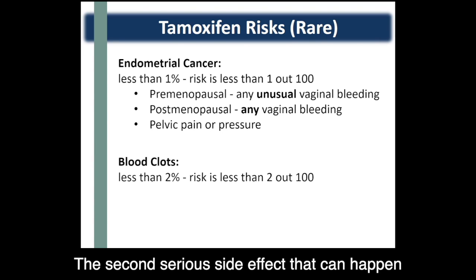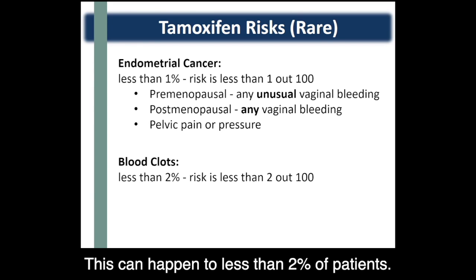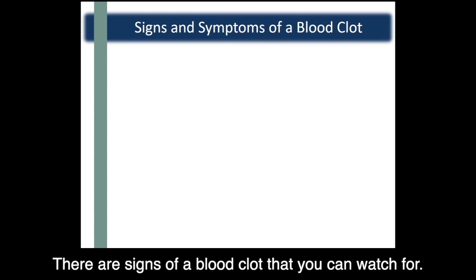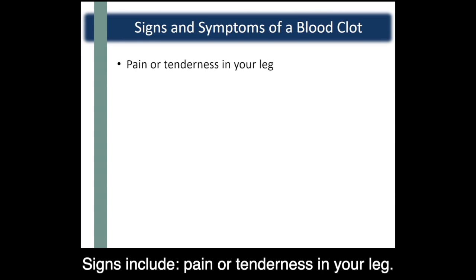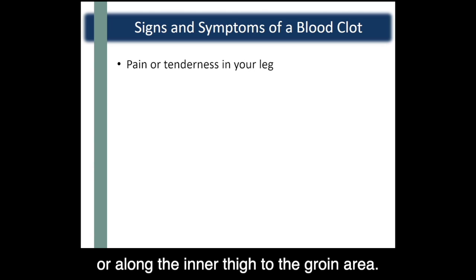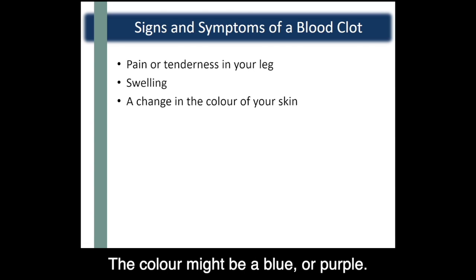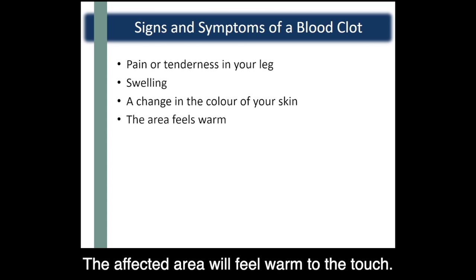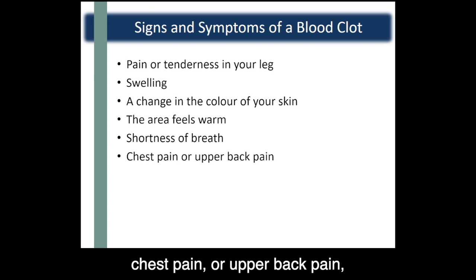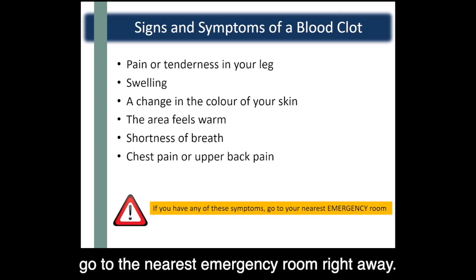The second serious side effect that can happen from taking tamoxifen, but is again very rare, is blood clots. This can happen to less than 2% of patients — meaning out of every 100 patients, less than 2 will get a blood clot. There are signs of a blood clot to watch for: pain or tenderness in your leg, which you might feel in your calf, behind the knee, or along the inner thigh to the groin area; swelling; redness or color change around the skin where the clot is, which might be blue or purple; the affected area will feel warm to the touch; shortness of breath or difficulty breathing; and chest pain or upper back pain, especially when breathing. If you feel any of these symptoms while taking tamoxifen, go to the nearest emergency room right away.